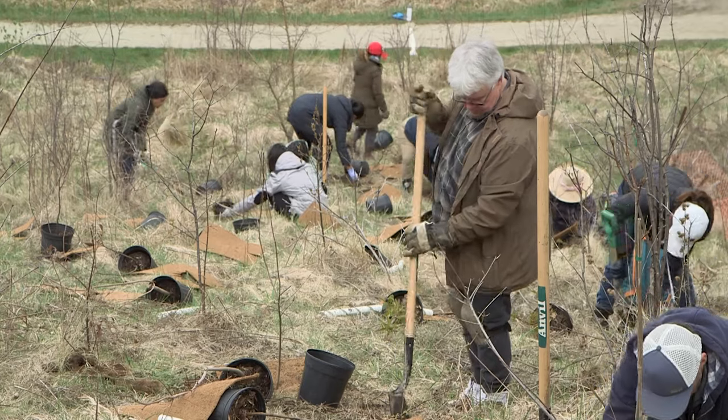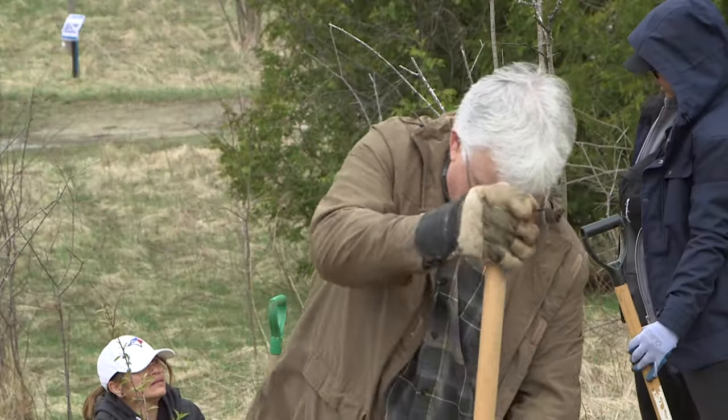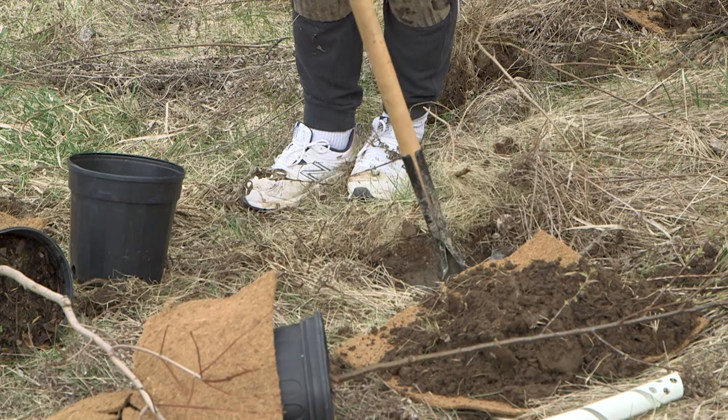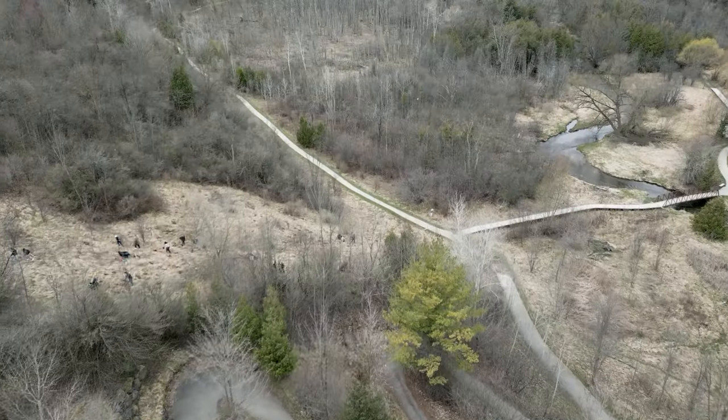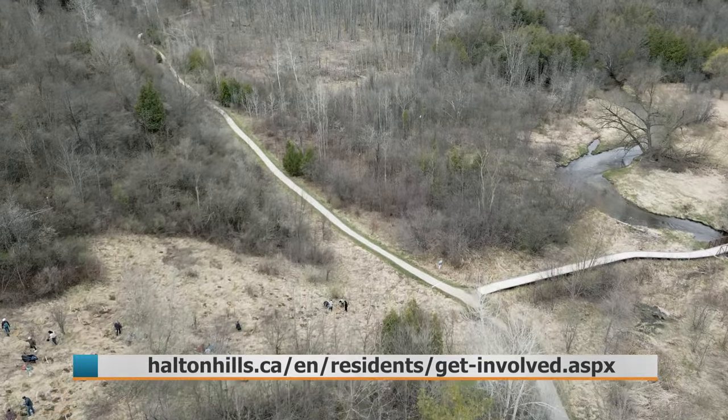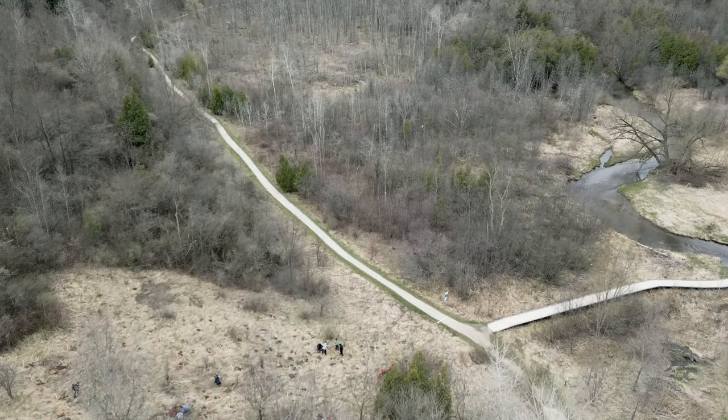This event also gets Trees for Halton Hills just a little closer to their goal of planting 65,000 trees. That's only going to happen if a grassroots movement takes place and people really understand they all have to jump into this thing. To find out what other events there are for Earth Week in Halton Hills, visit the town's website. Jason Trout for Halton News in Halton Hills.